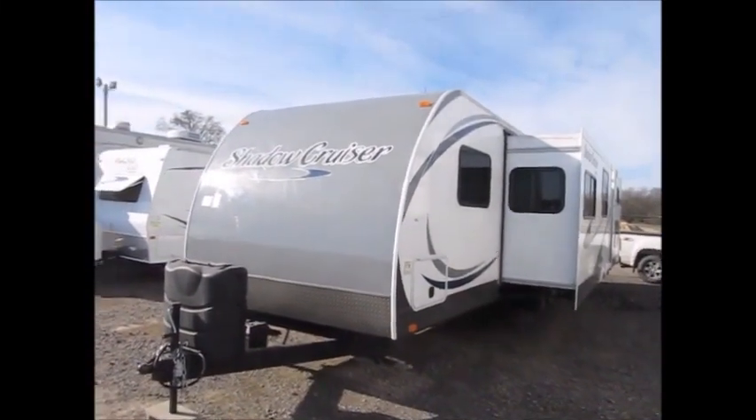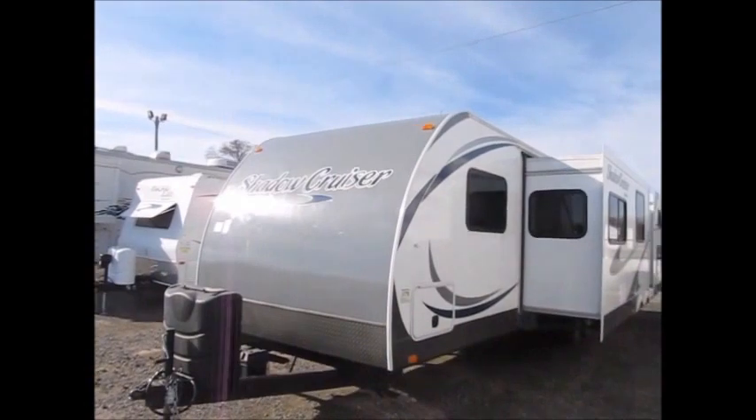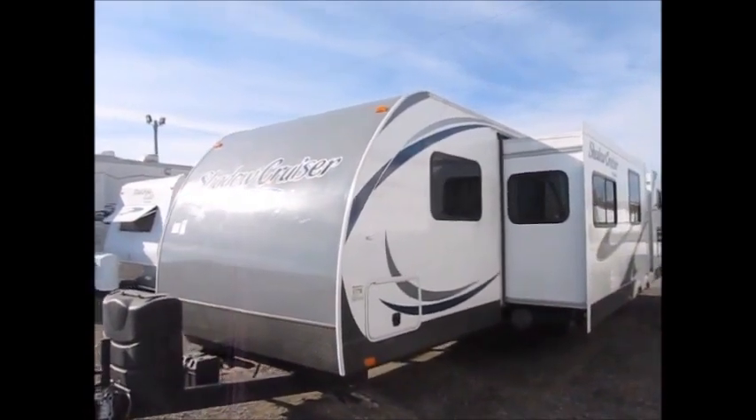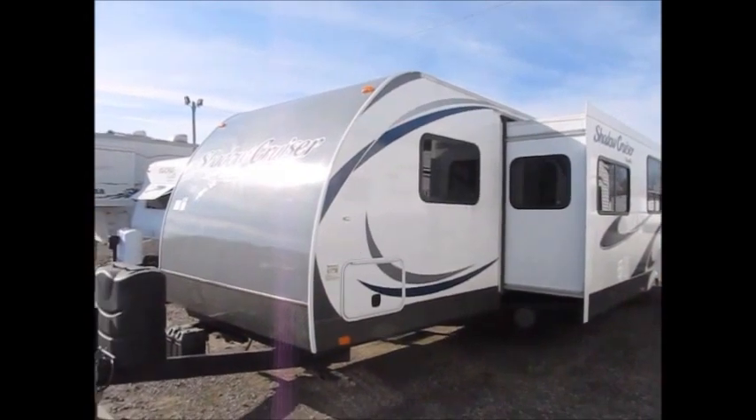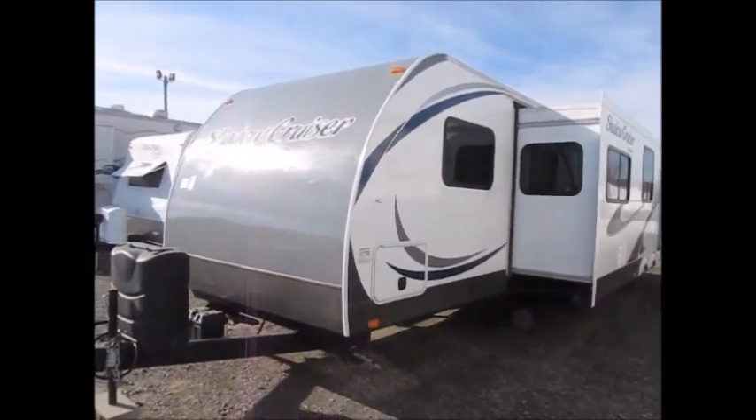This camper here is a 35-foot-long 2013 Shadow Cruiser. It has fiberglass sides, a fully enclosed underbelly, and three slide outs.